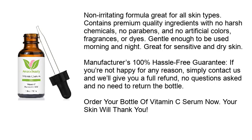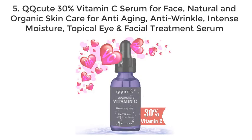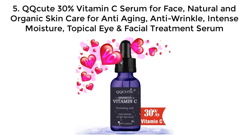Non-irritating formula, great for all skin types. Contains premium quality ingredients with no harsh chemicals, no parabens, and no artificial colors, fragrances, or dyes. Gentle enough to be used morning and night, great for sensitive and dry skin. Manufacturer's 100% hassle-free guarantee: if you're not happy for any reason, simply contact us and we'll give you a full refund, no questions asked, and no need to return the bottle.